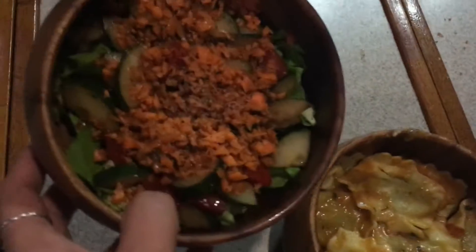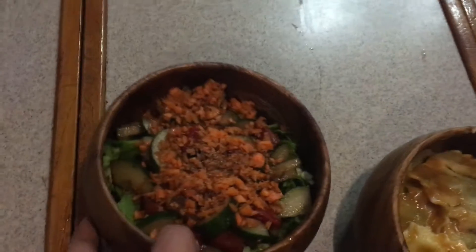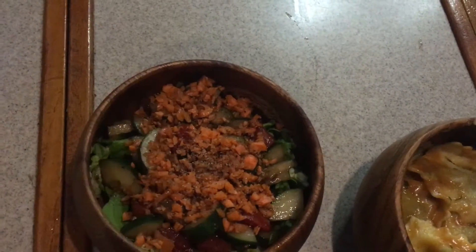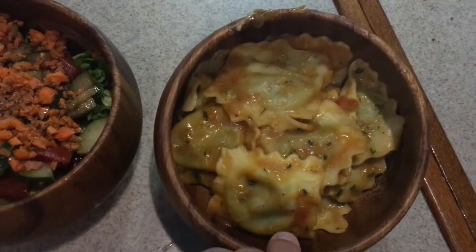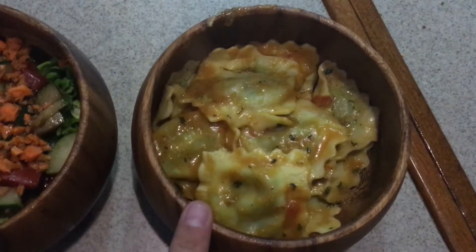Tonight for dinner we're having a salad with some cucumber tomato salad that I made up earlier, put on top of romaine lettuce, and some carrots with oil and balsamic vinegar, and then some spinach and cheese raviolis from Costco.